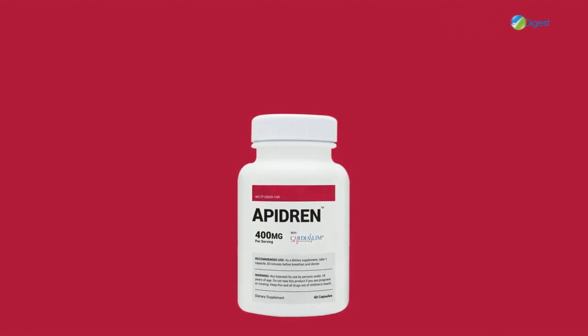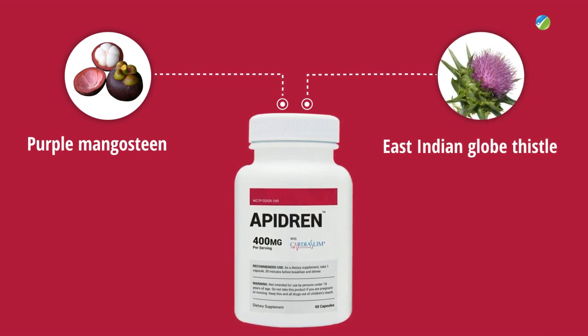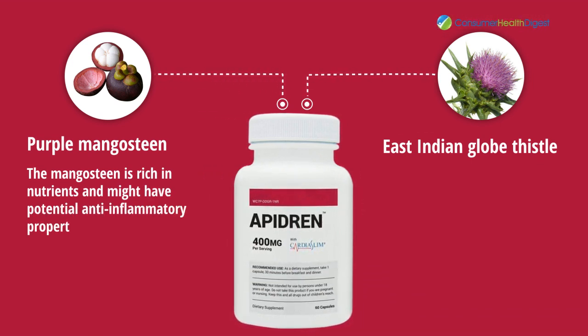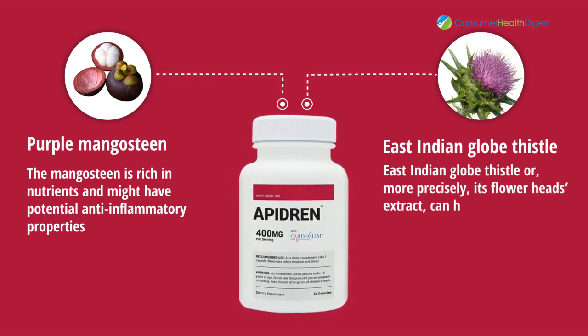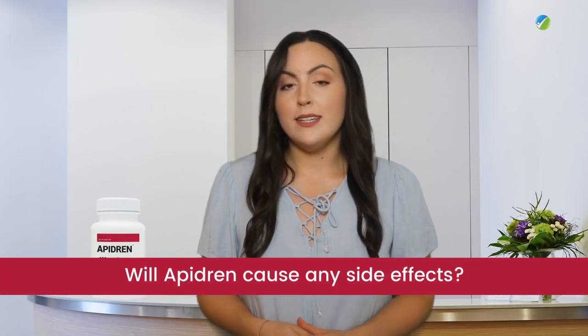What are the ingredients in Apodrine and how does it work? Apodrine has two active ingredients: purple mangosteen and East Indian glow thistle. The mangosteen is rich in nutrients and might have potential anti-inflammatory properties. On the other hand, East Indian glow thistle — or more precisely, its flower heads extract — can have blood purifying properties.